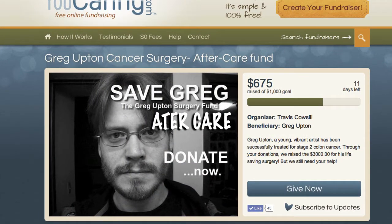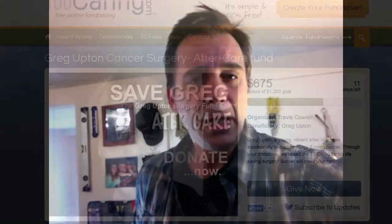An aftercare fund. As you know, Greg Upton had successful cancer surgery for stage 2 colon cancer, which we all pulled in — everybody on the Freddy Club, Ninja Clan, everybody in my circle, everybody in everybody else's circle. We really pulled together for this kid. We got him a surgery and he's doing much better, obviously.